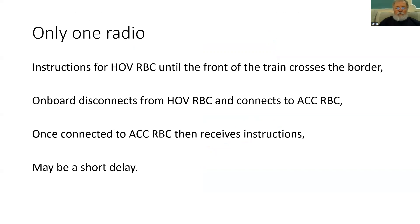What about if we only have one radio? Well, the principles remain that the instructions from the handing over RBC are applicable until the front of the train crosses the border. At the point that the train believes it has completely crossed the border, it disconnects from the handing over RBC and attempts to establish a connection to the accepting RBC. Once connected, it will report its position and start taking instructions from the accepting RBC. Obviously there will be a short delay — a delay while the process of disconnecting, reconnecting, and sending information takes place. And what's the issue with having a delay? Well, of course, if an emergency happens in that short period, the train has no connection with either the accepting or the handing over RBC.